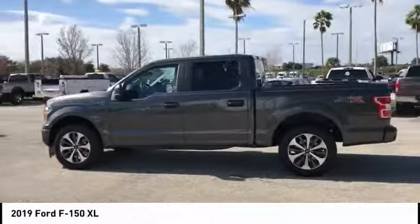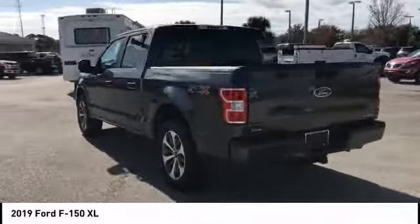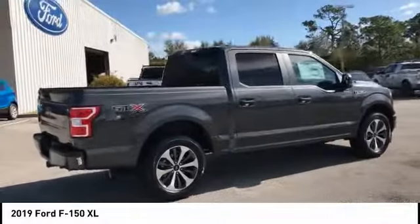Make a great choice today with the 2019 F-150. A Ford F-150 knows how to handle any situation. It's built to follow orders, no whining.